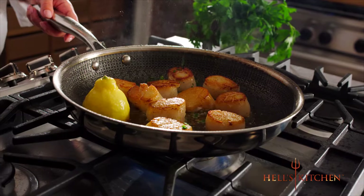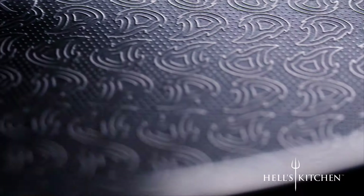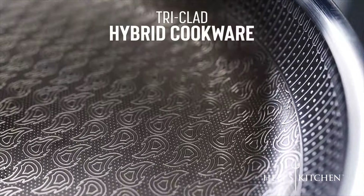Imagine cookware that can make you a true culinary artist in your kitchen. From Hell's Kitchen to your kitchen, this is the Hybrid Cookware Technology Revolution — the incredibly beautiful Hell's Kitchen Tri-Clad Hybrid Cookware.